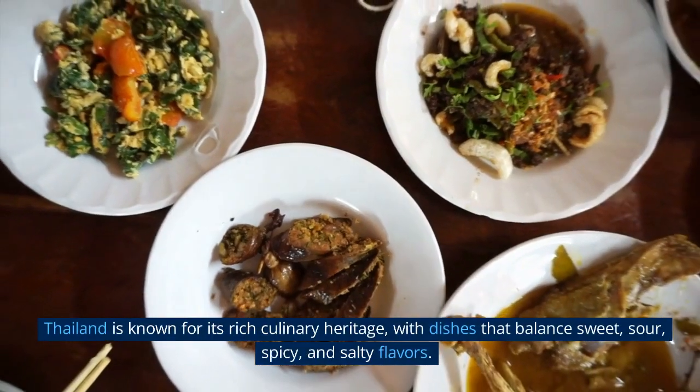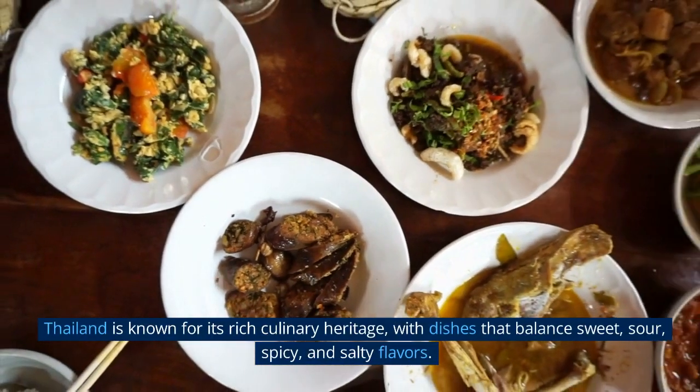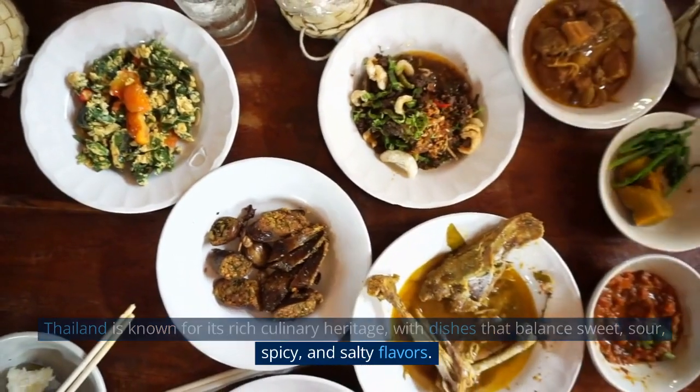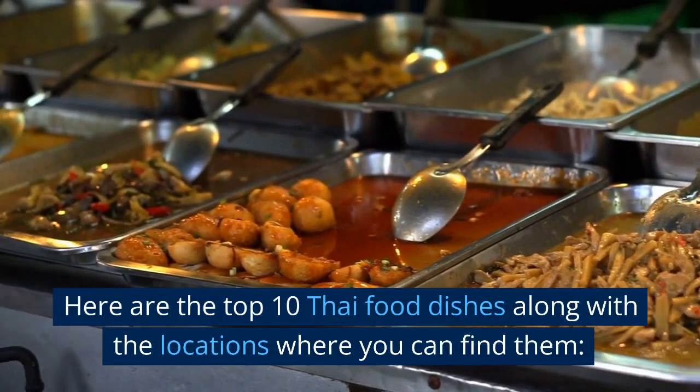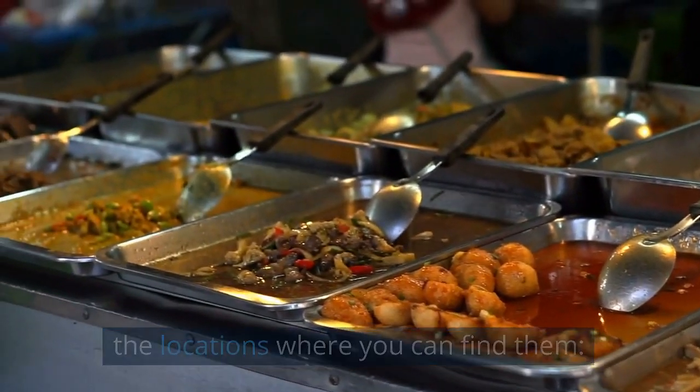Thailand is known for its rich culinary heritage, with dishes that balance sweet, sour, spicy, and salty flavors. Here are the top 10 Thai food dishes along with the locations where you can find them.